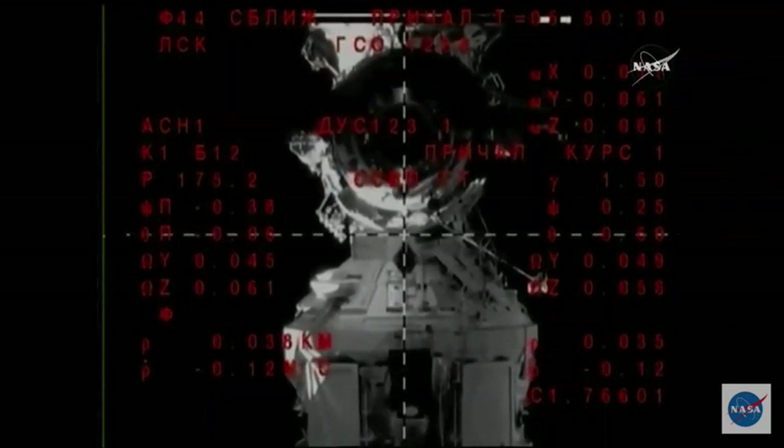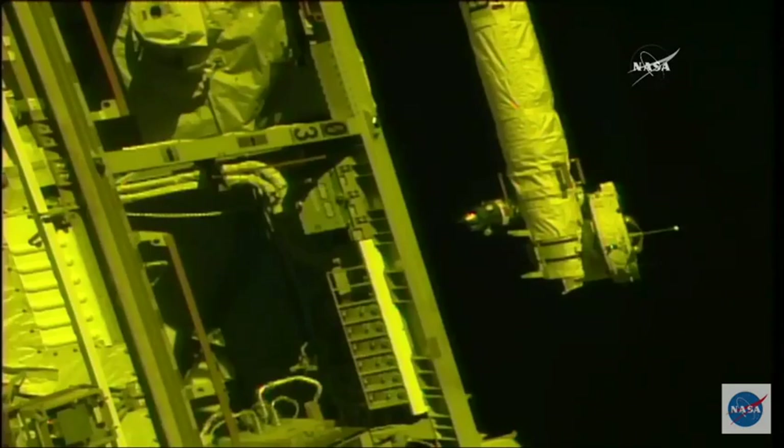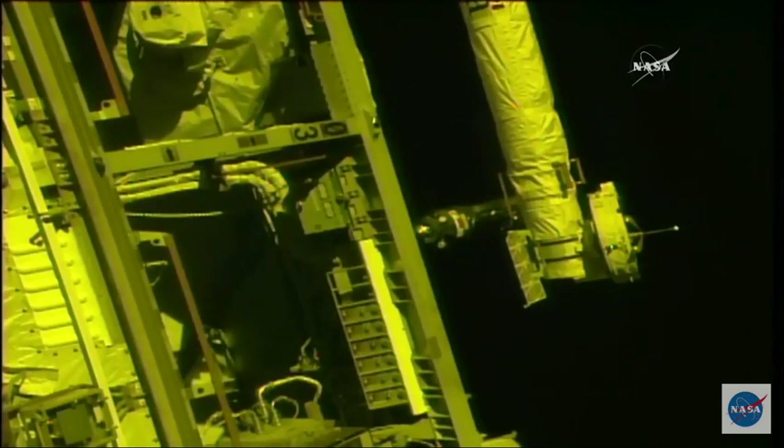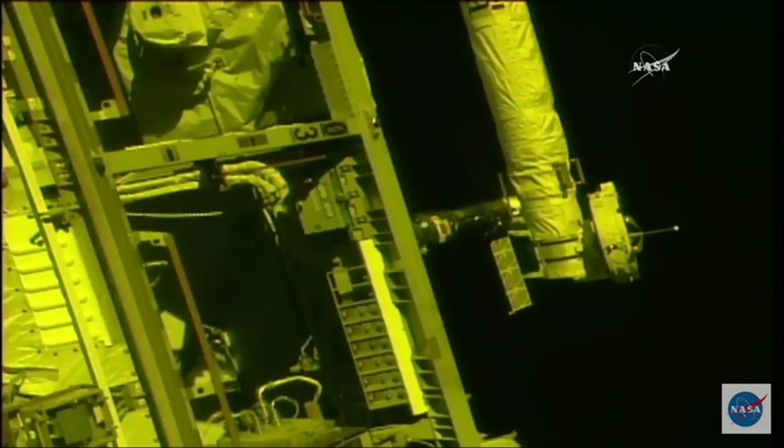Under 40 meters away, continuing this final approach — three new crew members almost at their new home on the International Space Station. 37 meters is the range, the rate is 0.12. The target is in the center of the periscope. You can see some shadows beginning to crop up on the vehicle, the sun actually about to set on the International Space Station while it's flying over the Southern Pacific Ocean right now.